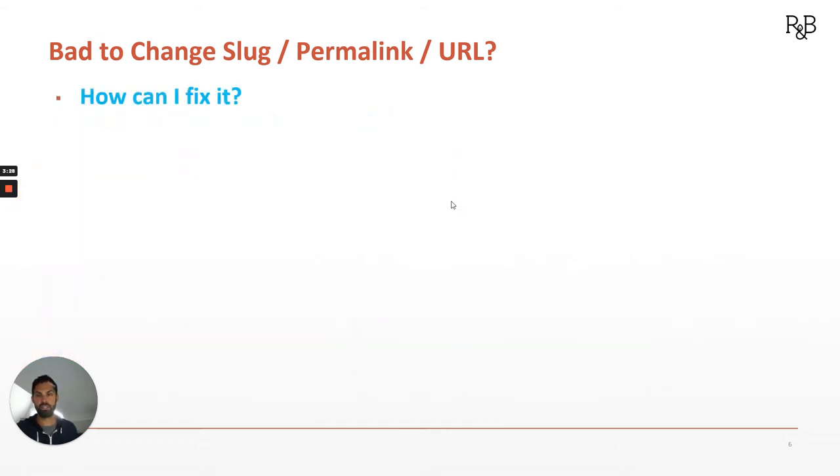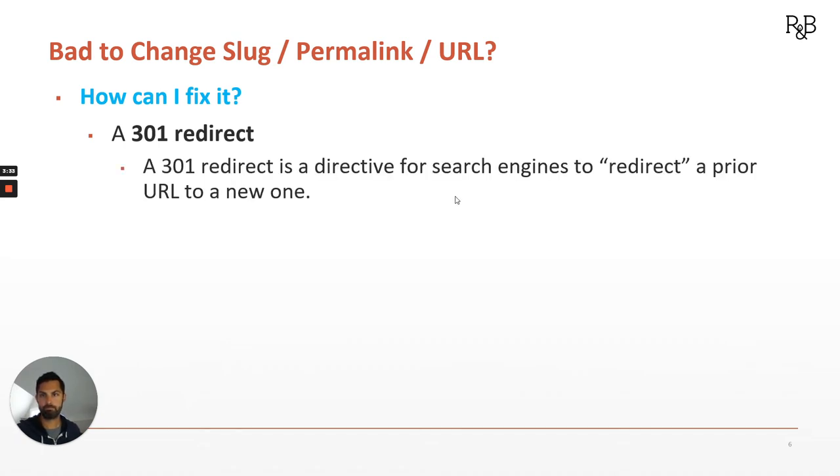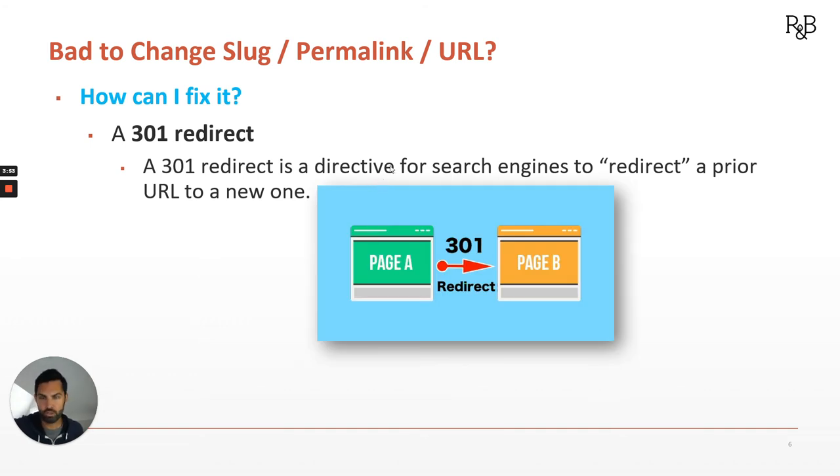But how can we fix it? The good news is there is a fix, and it's something called a 301 redirect. A 301 redirect is a directive for search engines to redirect a prior URL to a new one. This will not only tell search engines, it will also help human users — anybody who had been trying to go to the old URL will actually end up on the new one as well. It looks kind of like this: page A, our old page, redirecting to page B, our new page. We want to take that old URL and redirect it to the new one.